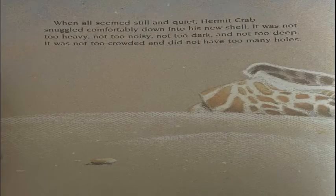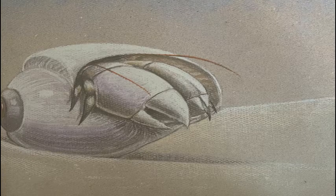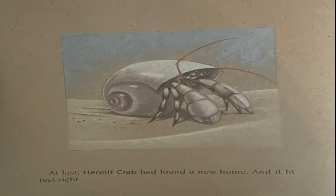When all seemed still and quiet, Hermit Crab snuggled comfortably down into his new shell. It was not too heavy, not too noisy, not too dark, and not too deep. It was not too crowded and did not have too many holes. At last, Hermit Crab had found a new home, and it fit just right.